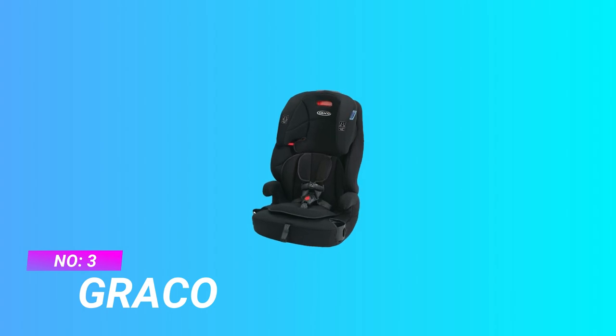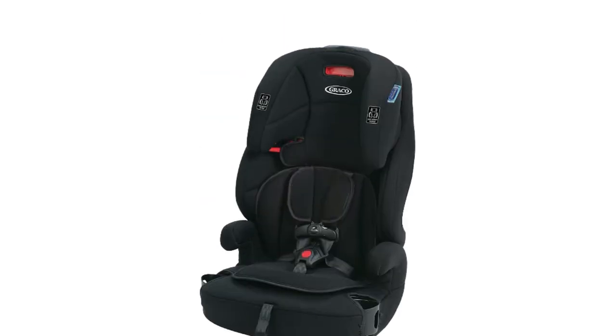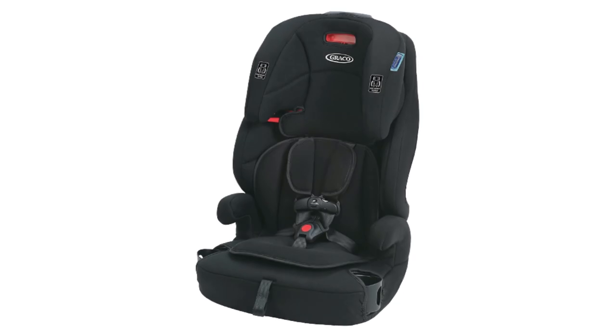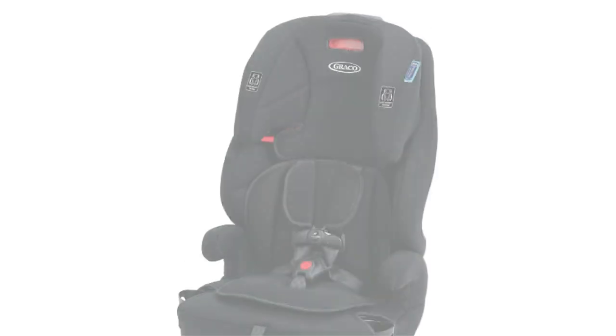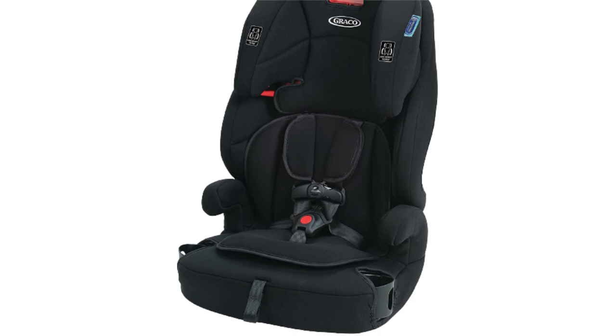Number 3: Graco Car Seat for 3-Year-Old. The 3-in-1 Harness Booster helps protect your child from toddler to youth. Grows with your child from forward-facing harness (22 to 65 pounds), to high-back booster (40 to 100 pounds), to backless booster (40 to 100 pounds). To continue to meet industry standards, the weight minimum has been increased from 30 to 40 pounds.